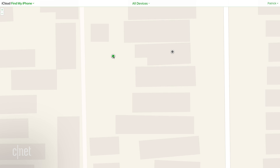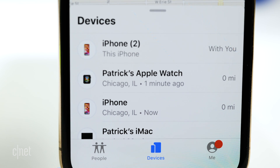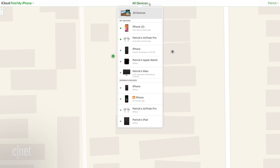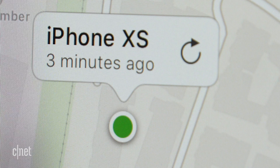Once you're in the Find My app or on icloud.com, you'll see a map showing where all your Apple devices that use the same Apple ID are located. To see a list of all your Apple gadgets, tap on the Devices tab in the Find My app or All Devices on icloud.com. From there, tap on your missing iPhone or Apple device. You'll see the amount of battery remaining and either its current location, the location where it was last online, or no location. And if there's no location, don't worry — you still have options.